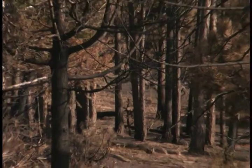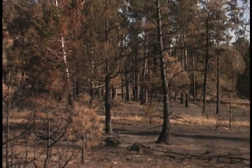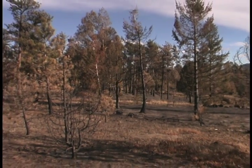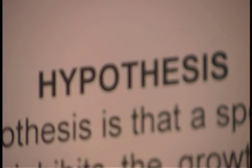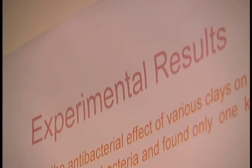Even though our house didn't survive, the forest around the house is really in pretty good shape, and I really feel that's a result of the thinning efforts we did before the fire ever happened. I'm a research hydrologist with the U.S. Geological Survey, so that means I study water — but my specialty is to look at the erosion, flooding, and water quality effects of fire.